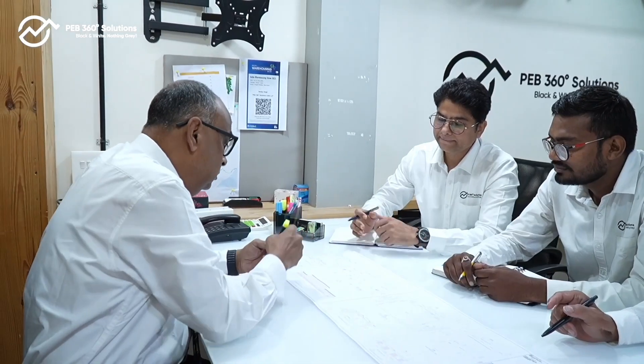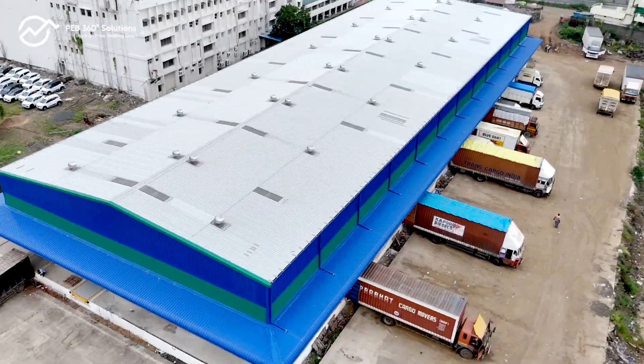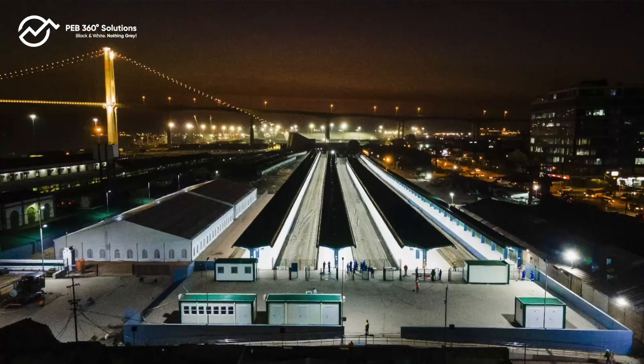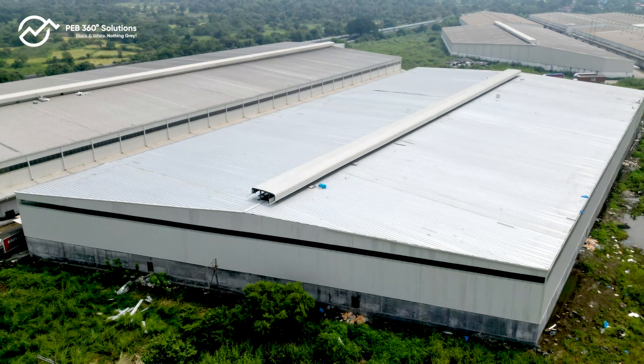At PEB 360 Solutions, their in-house team designs visually stunning structures and also optimizes them for cost and time. Projects score high on aesthetics and functionality, yet are completed efficiently.